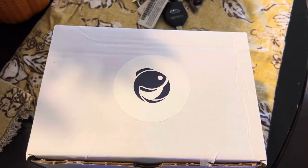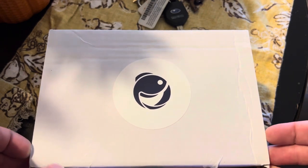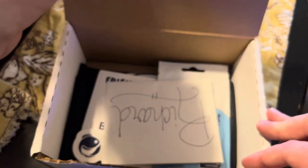Hey everybody, Rick here with Aqua Gardens. I just wanted to show you guys what I won from Reef Dude's YouTube channel on his birthday giveaway. Much appreciation for that — he didn't have to, but it's his birthday and he wanted to do it his way. I appreciate him for that. It was definitely a fun stream.